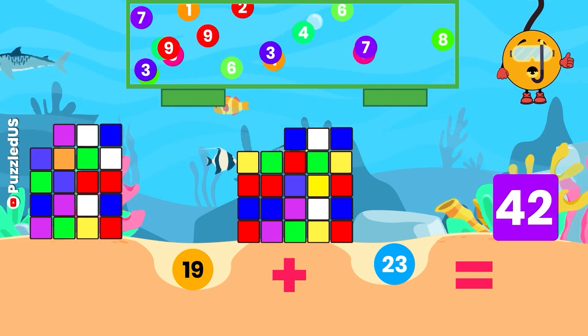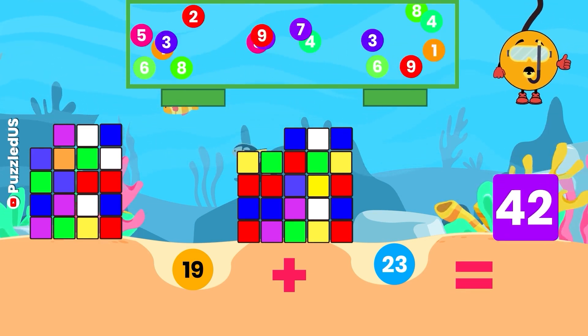Time's up! The answer is 42, just like the number of kilometers in a marathon! Amazing!